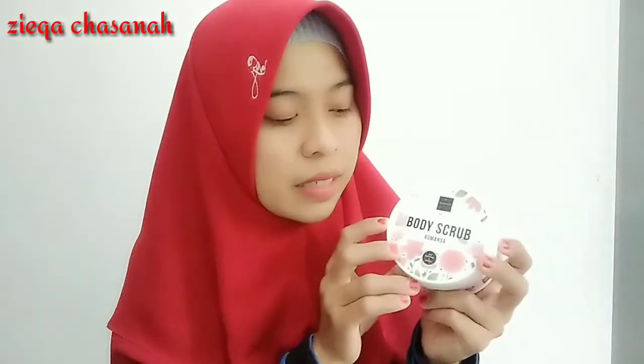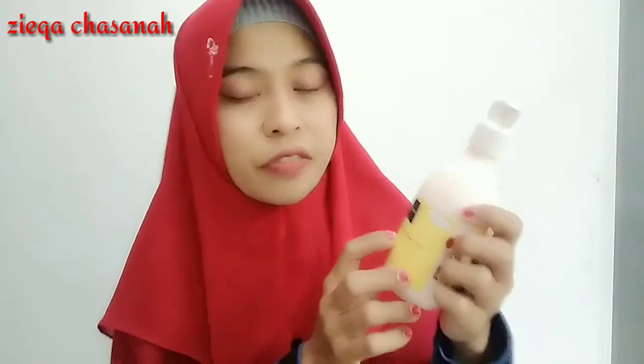Produknya yang saya review ya: yang body scrub varian romansah, terus ada shower scrub yang pomegranate, dan ada body lotion yang freshy.